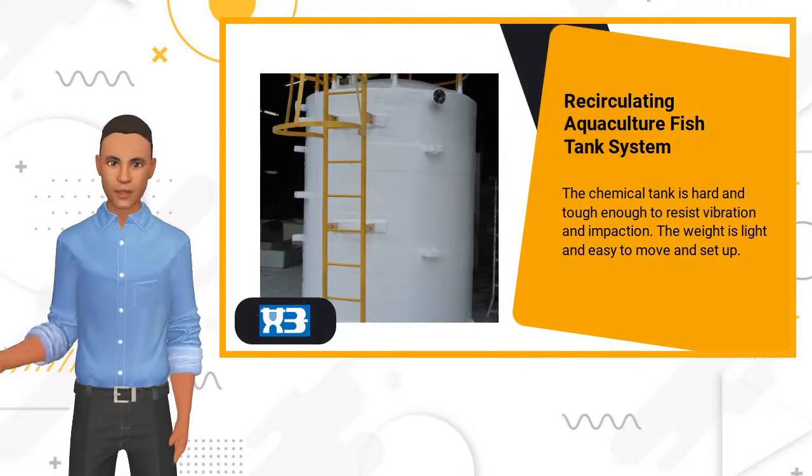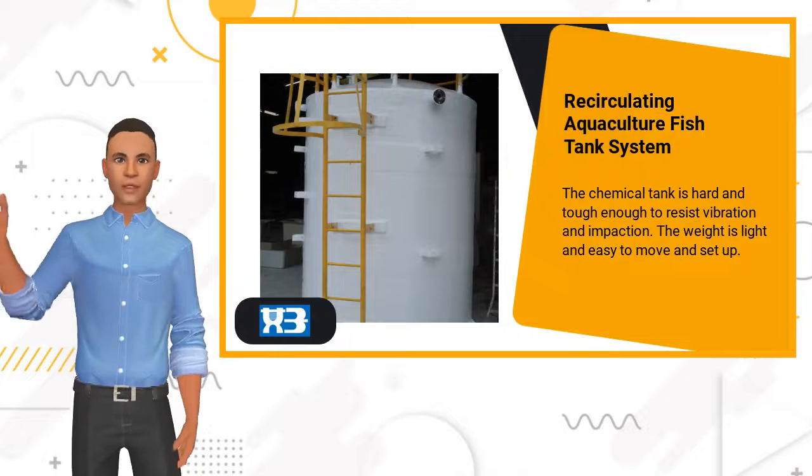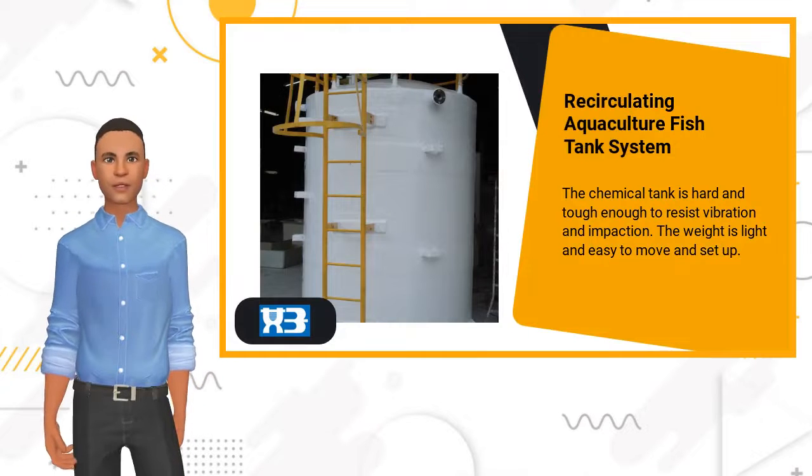The chemical tank is hard and tough enough to resist vibration and impaction. The weight is light and easy to move and set up.